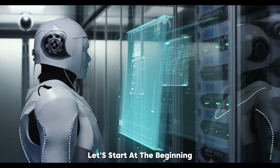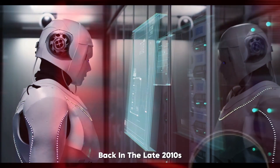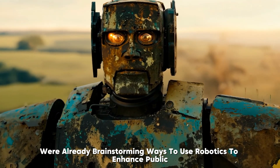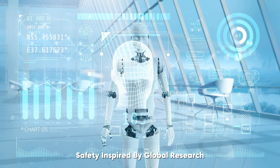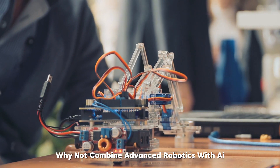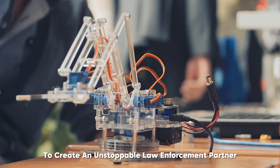The idea of robotic police wasn't born overnight. Back in the late 2010s, engineers and tech enthusiasts in China were already brainstorming ways to use robotics to enhance public safety. Inspired by global research and tech demos from Europe and the U.S., these innovators saw an opportunity: why not combine advanced robotics with AI to create an unstoppable law enforcement partner?